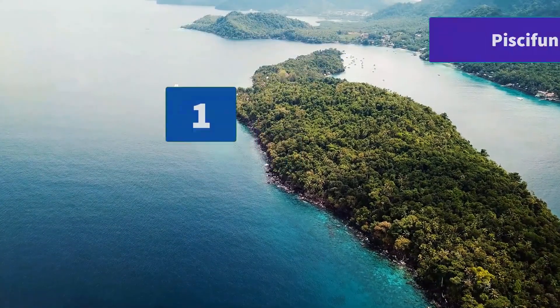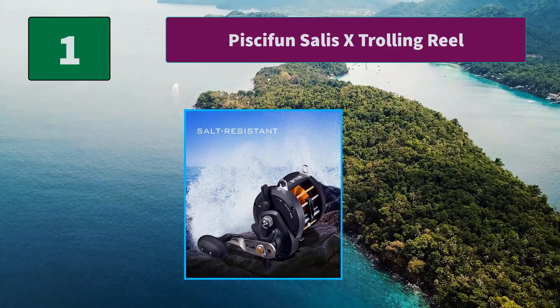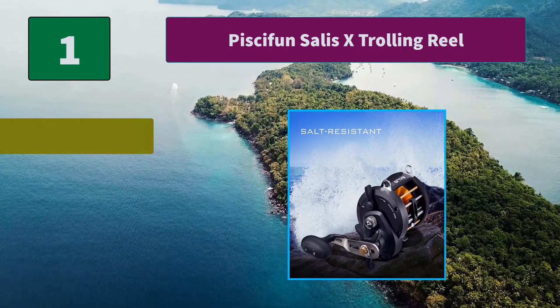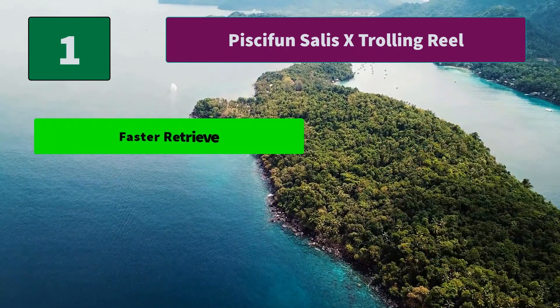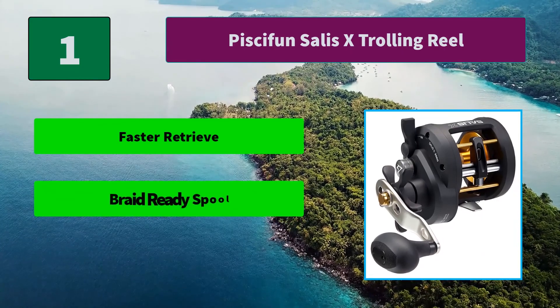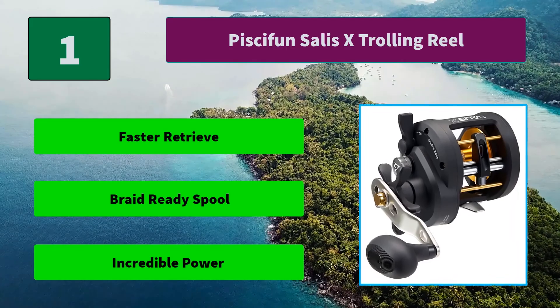Number 1: Pissifunt Salus X Trolling Reel. The Salus X Conventional Reel comes with a forged and machined aluminum spool which is braid-ready to eliminate mono backing when spooling braided fishing line, along with a Precise Japanese Hamai Cut Gearing System. Main features: Faster Retrieve, Braid-Ready Spool, and Incredible Power.